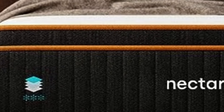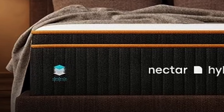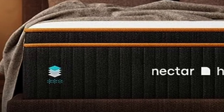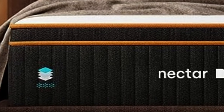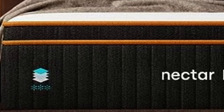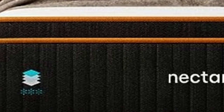Along with a competitive price point, Nectar ships free to customers in the contiguous U.S. The Premier is backed by a 365-night sleep trial — one of the longest in the industry — during which you can test the mattress and return it for a full refund. The mattress is also backed by a lifetime warranty against structural defects.